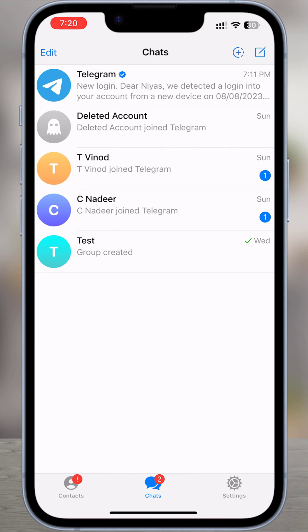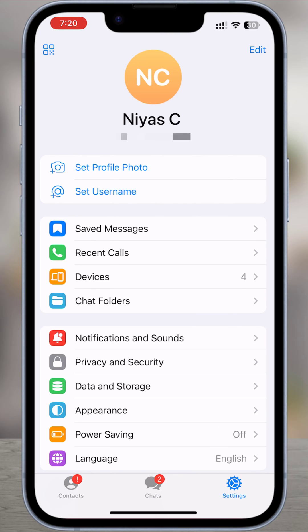Open the Telegram app. Tap settings in the lower left corner of the app. Select privacy and security.